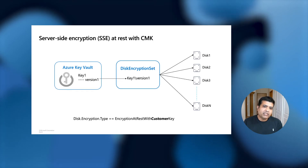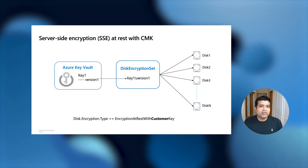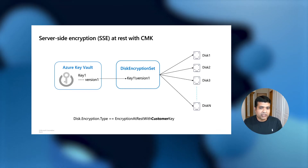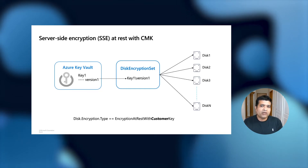Typically, customers use a single key to encrypt many resources. To simplify this, we introduced a new resource called Disk Encryption Set. You create an instance of Disk Encryption Set and associate it with a key, and then you can associate all the disks you want to encrypt with that same key to an instance of Disk Encryption Set.